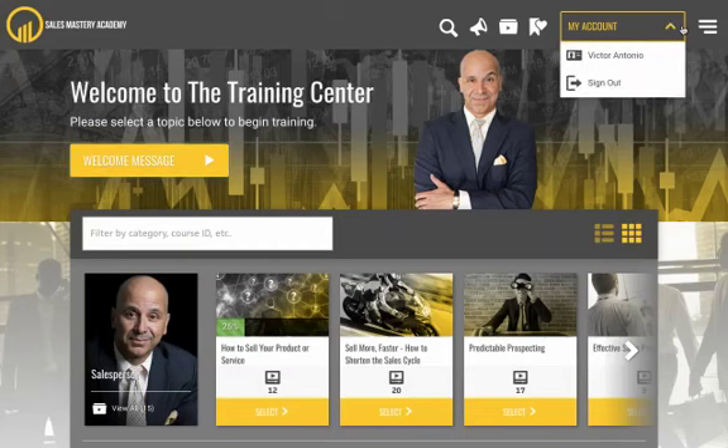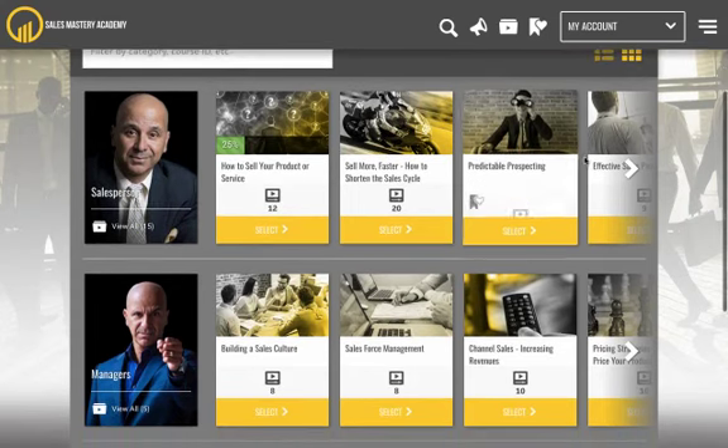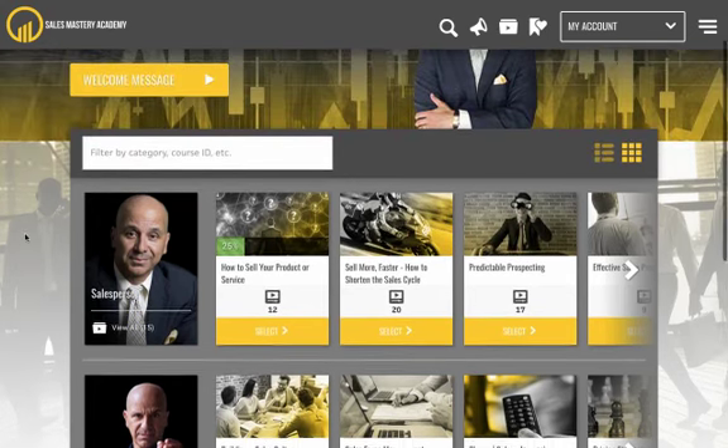When it comes to improving different aspects of your sales velocity, we have two tracks. If you're a salesperson, this track right here is for you. If you're a manager, this is your track right here. So let's look at the salesperson track.